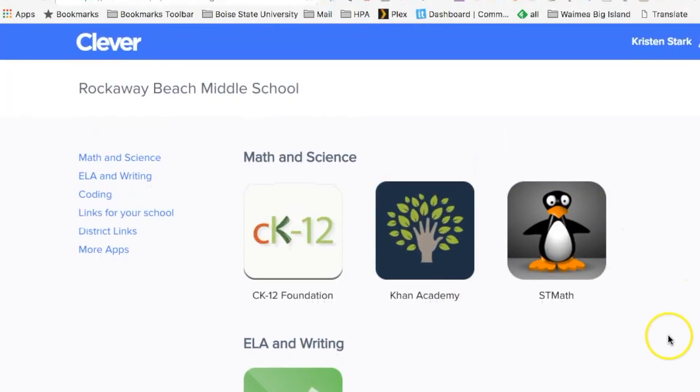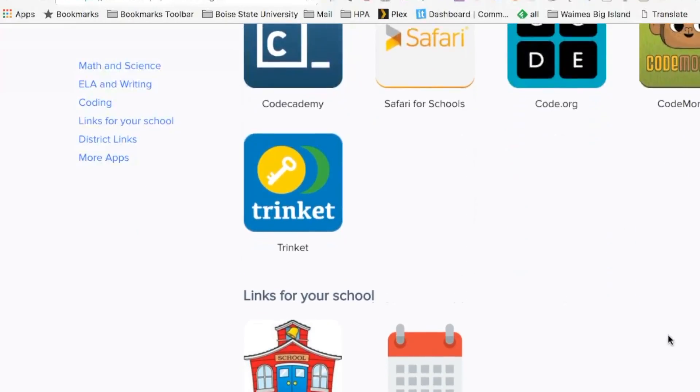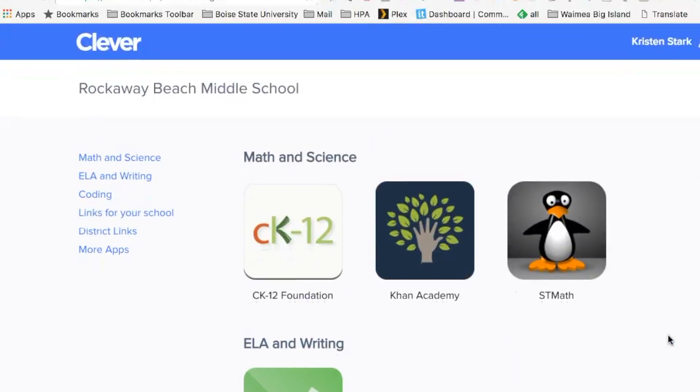Great for Chromebooks. Great for elementary school, middle school, maybe even high school — you never know. Any place where you have multiple apps with multiple different logins, Clever could help you put it all into one area.